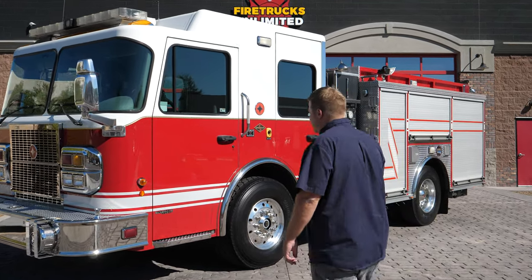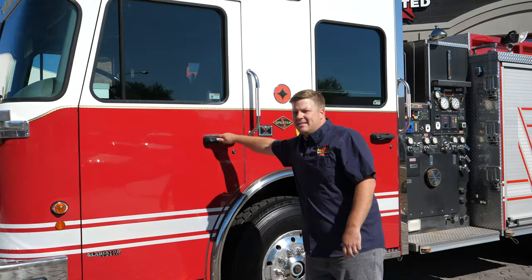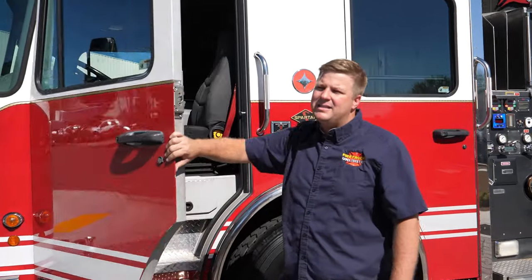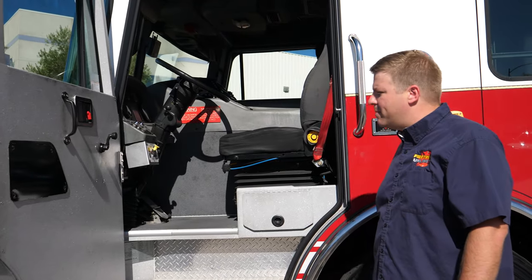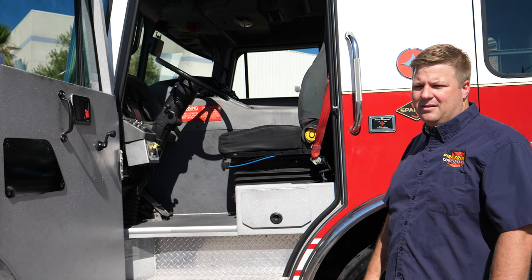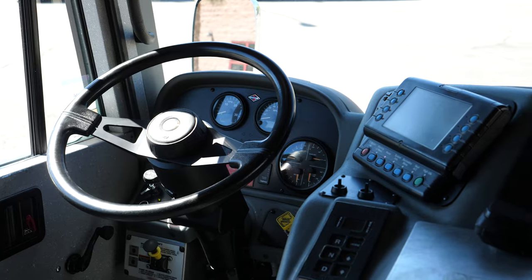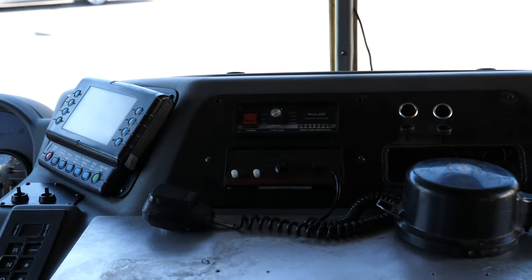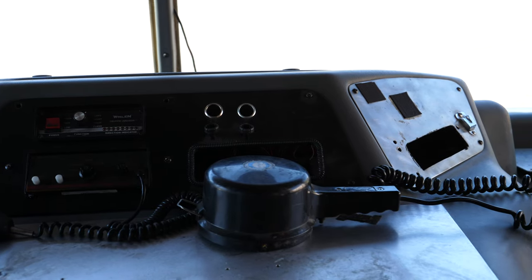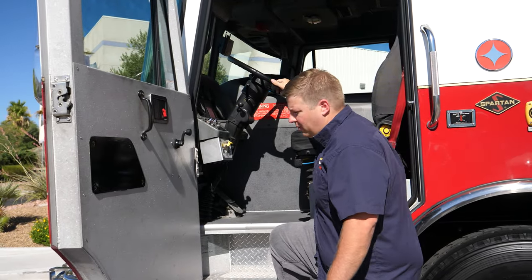As you can see it's on the Spartan Gladiator chassis, which is their high-end chassis. It has a Cummins ISM 450 horsepower motor — big block — so it's got a good amount of power. It also has an Allison 4000 automatic transmission. In the cab you've got air suspension driver's seat, and it's got that heavy-duty Zolatone coating so it's more of an industrial, durable interior.